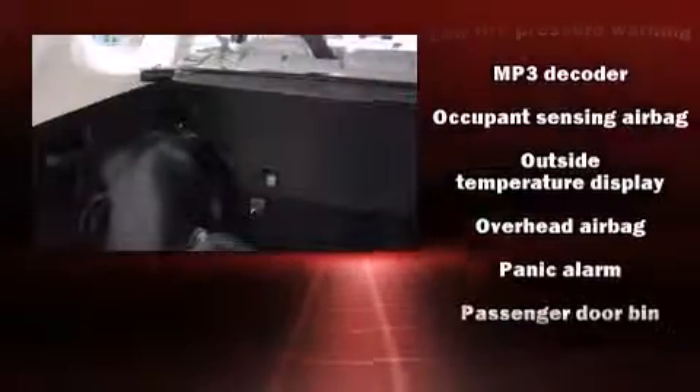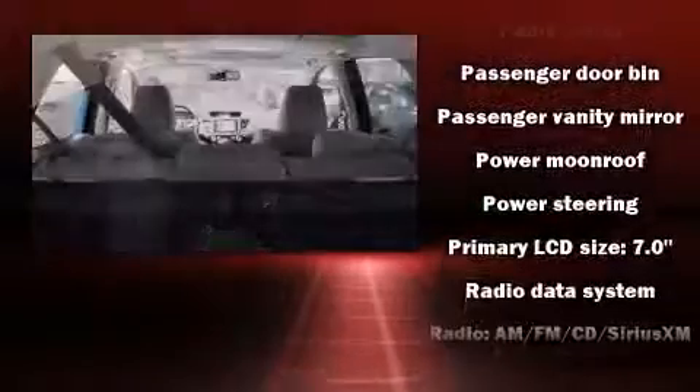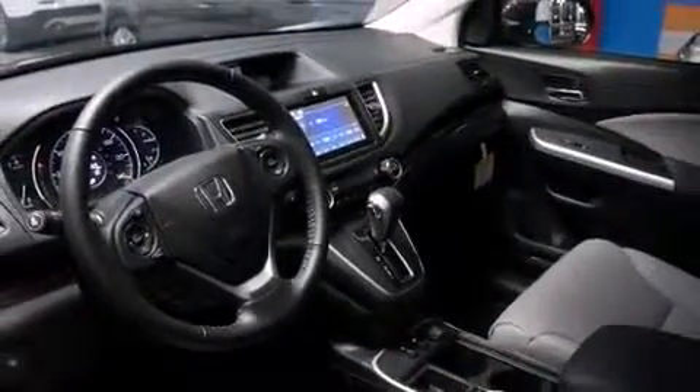Passenger security is always assured thanks to the various safety features such as dual front impact airbags, traction control, brake assist, a security system, and four-wheel disc brakes with ABS.